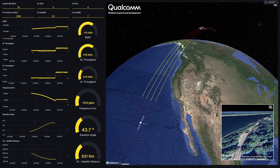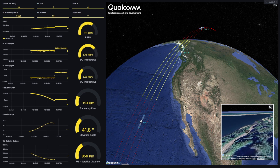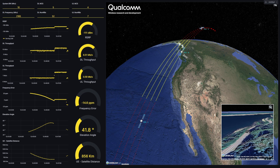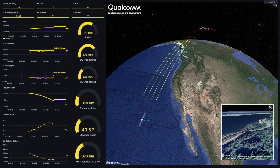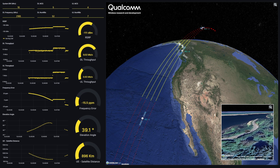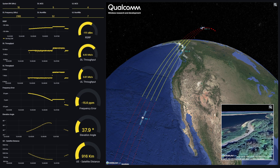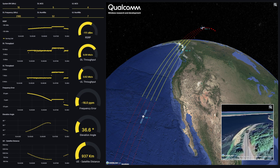LEO satellites traverse their orbits rapidly, causing high Doppler shifts for wireless transmission. As a result, a significant step increase in frequency offset and delay is observed during handover. 5G NR NTN improves user experiences by compensating this frequency offset and delay.